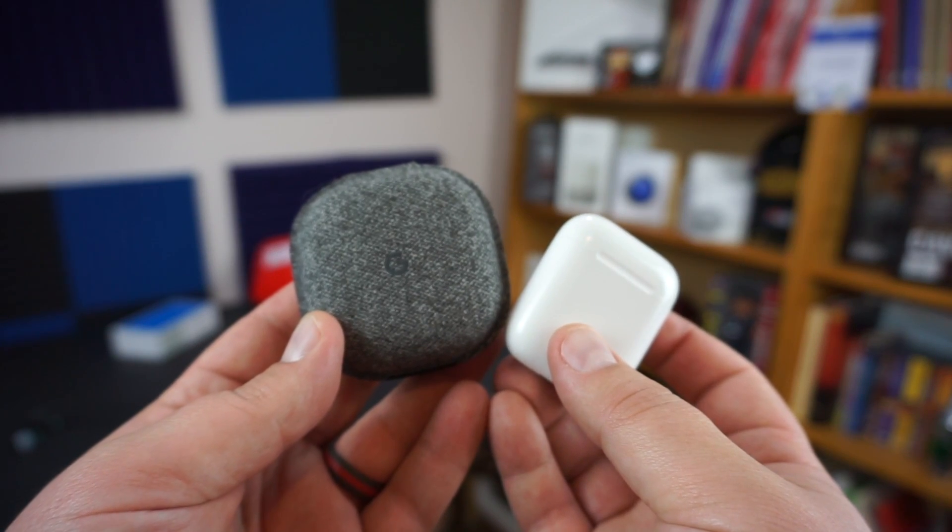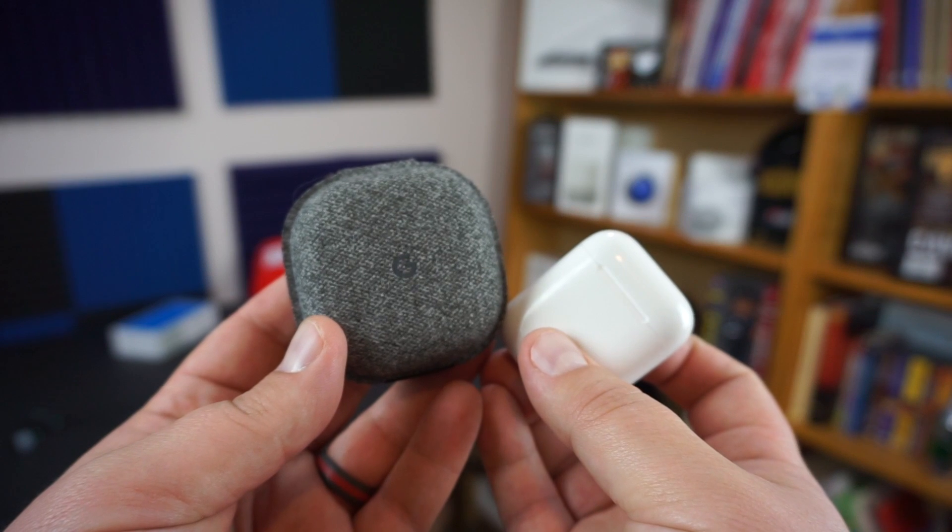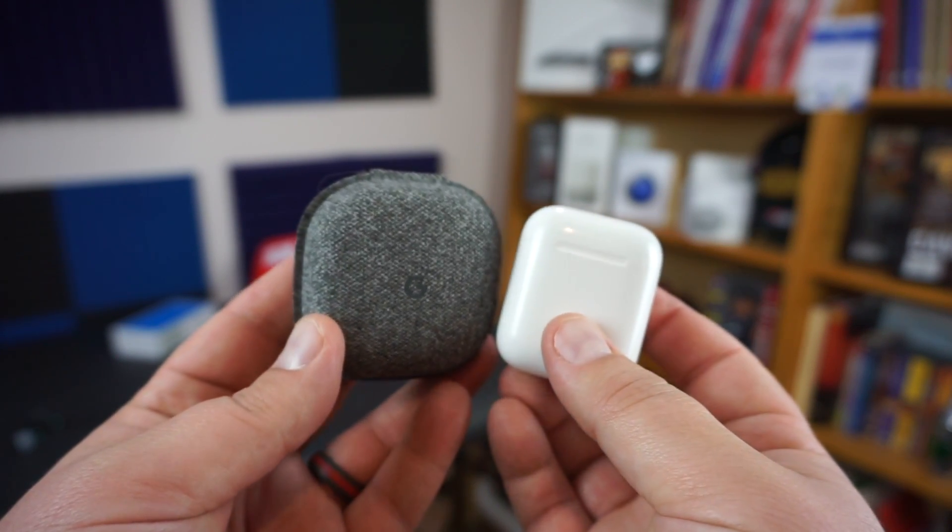Those AirPods are 75 bucks a piece if you lose them. In terms of both cases, they each come with an additional 24 hours of battery life. It's much more impressive in the Apple AirPods case because it just looks a little bit different — this one is significantly smaller in my hand versus this one. Neither case is bad; it's just that the Apple AirPods design is a little bit better. But if none of that stuff matters to you, it's the exact same battery life out of both.